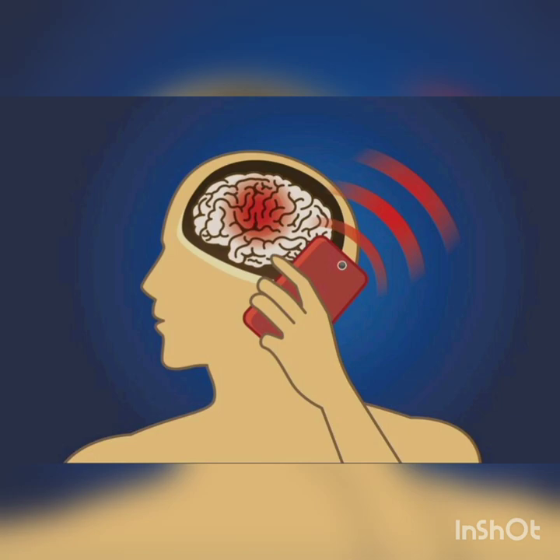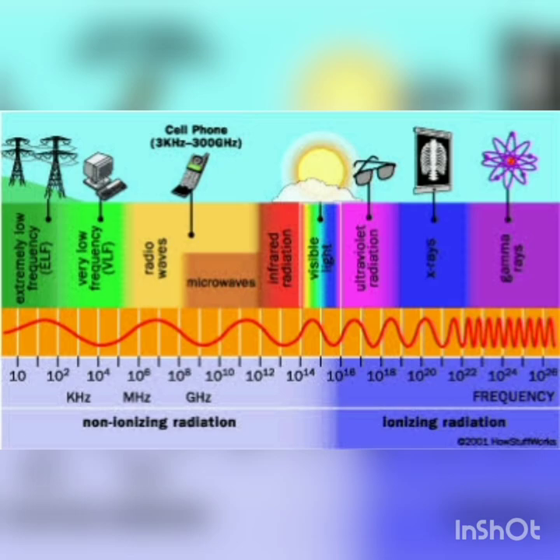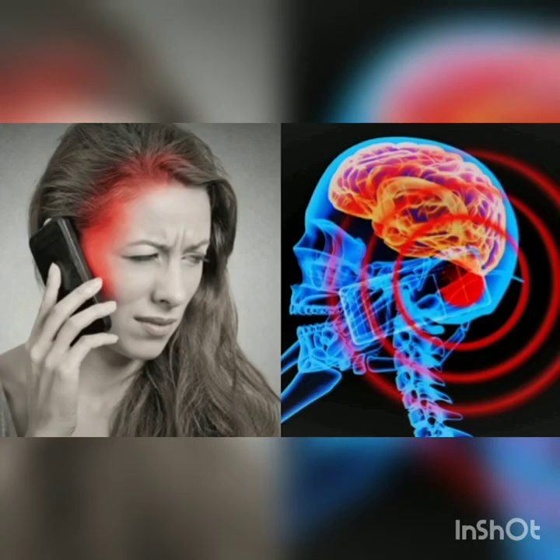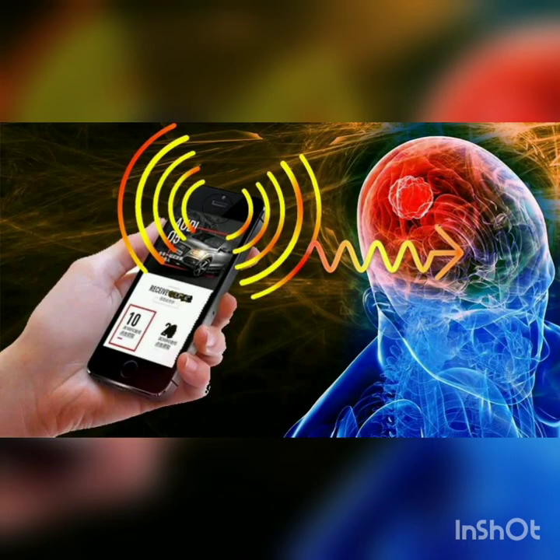Number 9: Radiation. Phone radiations fall under the category of radio waves or microwaves in the electromagnetic spectrum. So phones when kept near the head region, these radiations are absorbed by our body and are converted into heat waves. Excess exposure of these waves can also cause cancer.